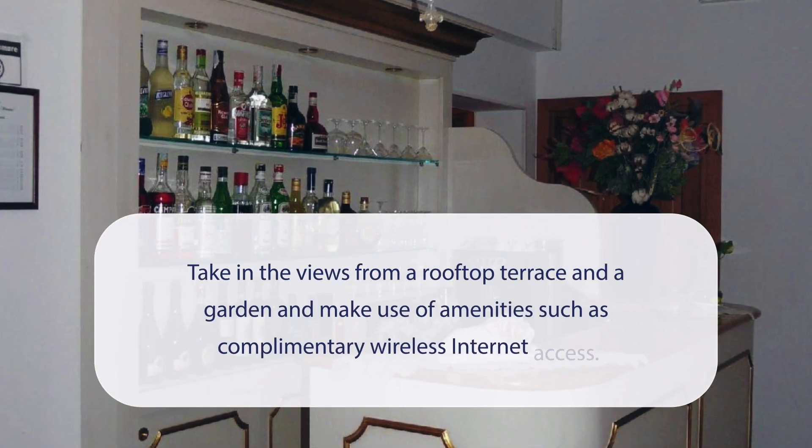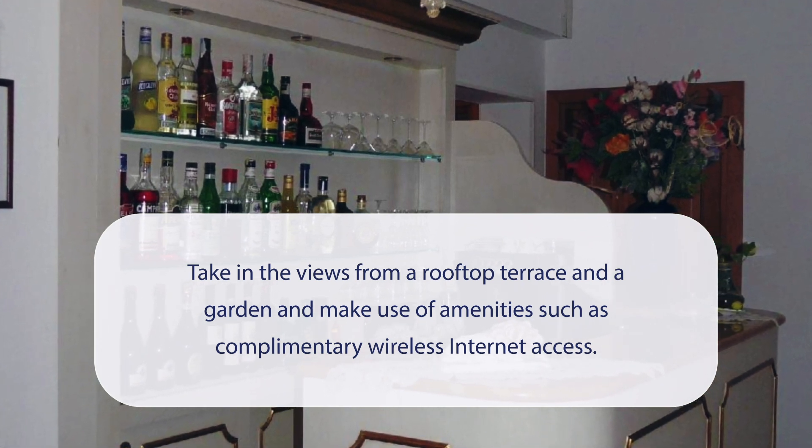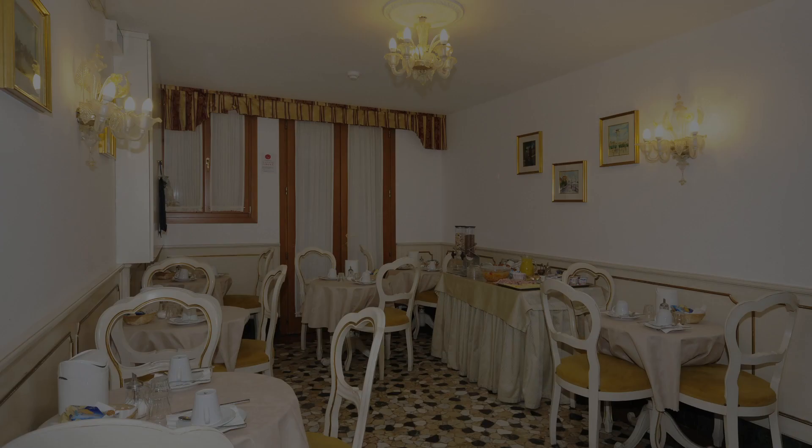At Hotel Il Mercante di Venezia, you can take in the views from a rooftop terrace and a garden, and make use of amenities such as complimentary wireless internet access. It has a pretty good location.